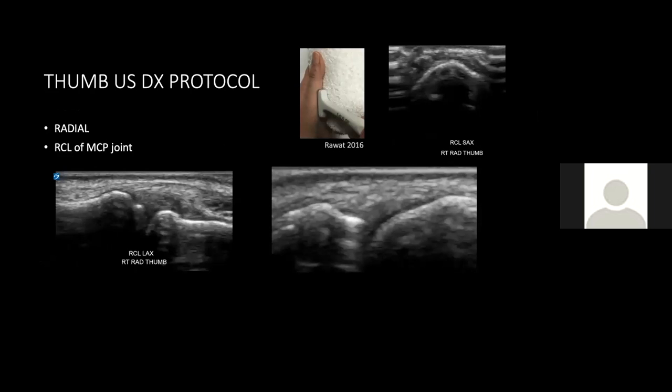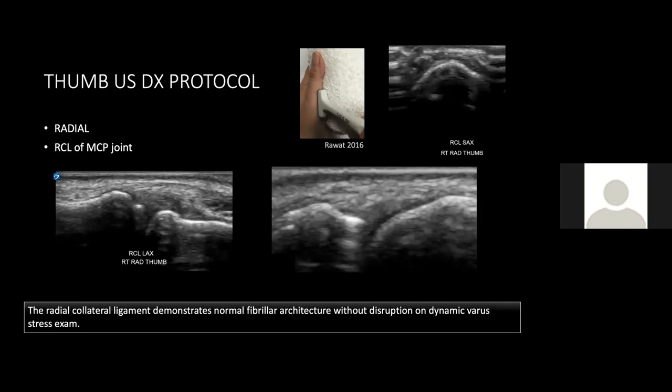Next, we move to the radial aspect of the thumb. We're still at the MCP joint, and at this point we add a rolled-up towel to better evaluate the radial collateral ligament, which appears normal in both short axis and long axis. For the report: the radial collateral ligament demonstrates normal fibrillar architecture without disruption on dynamic varus stress exam.